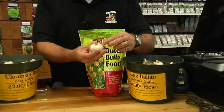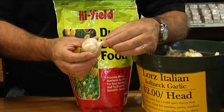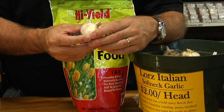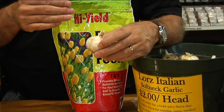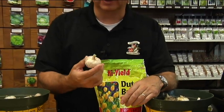Softneck varieties have a softer stem on them. They tend to keep longer, so they'll last longer after you harvest them. They have really great flavor, but it's kind of variable — sometimes it's a little milder, sometimes it's a little hotter. A great thing about softnecks is they usually produce good-sized heads and they keep the longest.